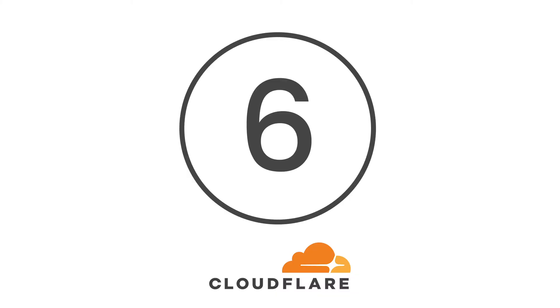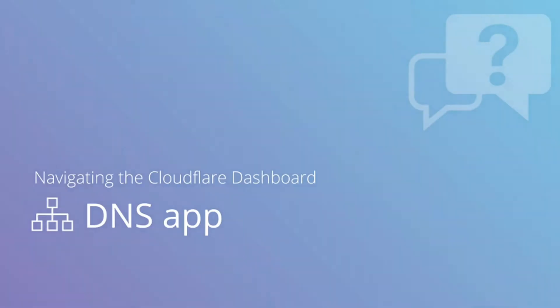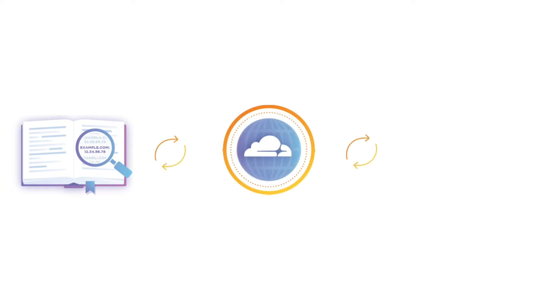Coming in at number 6 is Cloudflair. Cloudflair is a company well-known for its content delivery network. However, it also offers a great public DNS service too, equipped with all the fundamentals needed and high-performance and independent testing strategies. As well as being one of the fastest offerings around, it also promises not to share your data with other brands.